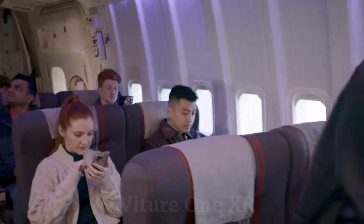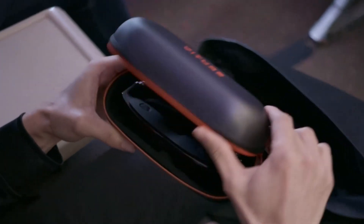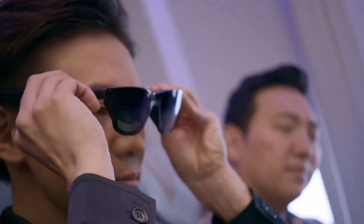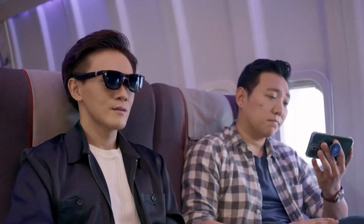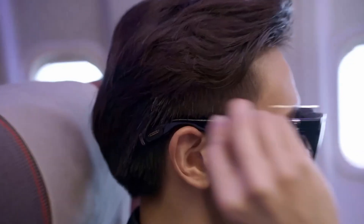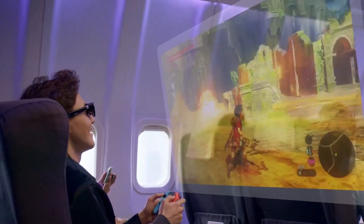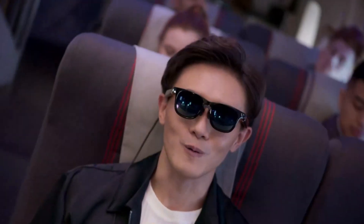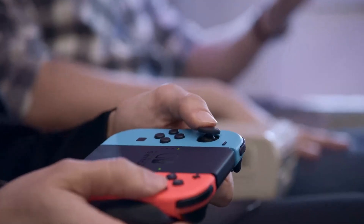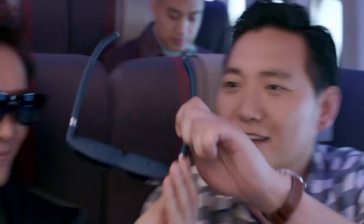VITUR 1 XR combines robustness with a futuristic design. Its build quality is exceptional, using high-grade materials that promise longevity even with extensive use. The headset's design is slightly bulkier compared to the XREAL Air 2 Pro, but this is balanced by its solid construction and ergonomic design. The VITUR 1 XR feels sturdy and reliable, capable of withstanding the rigors of frequent use.